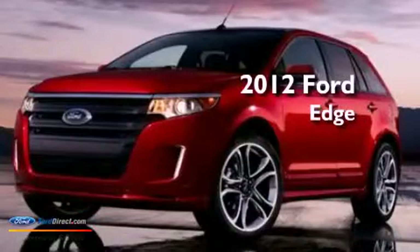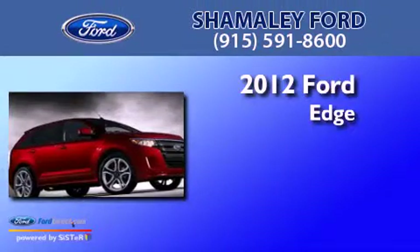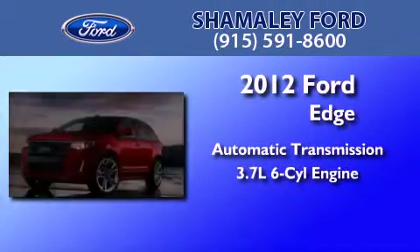This is a brand new 2012 Ford Edge. This crossover has an automatic transmission and a 3.7 liter V6.